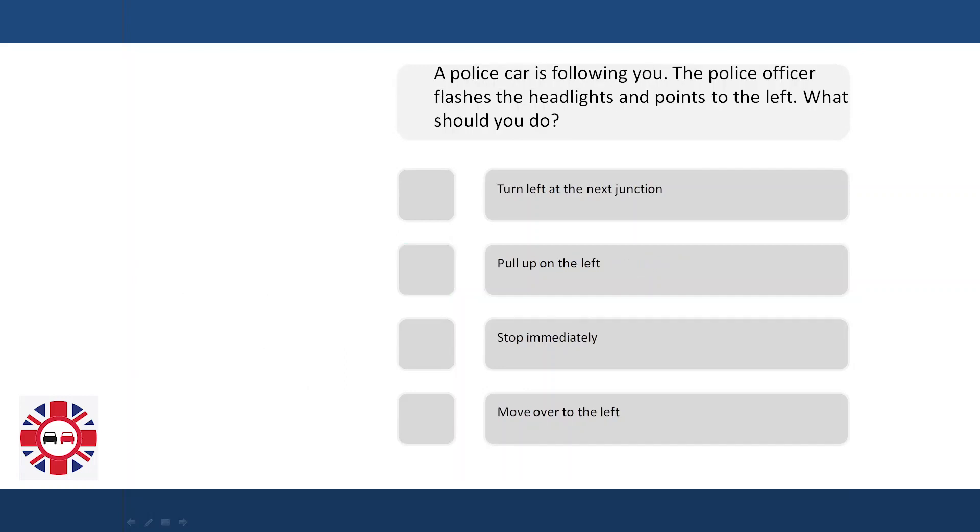A police car is following you. The police officer flashes the headlights and points to the left. What should you do? Turn left at the next junction. Pull up on the left. Stop immediately. Move over to the left.